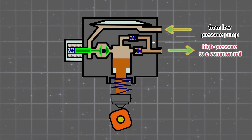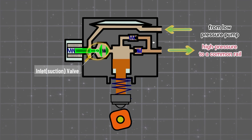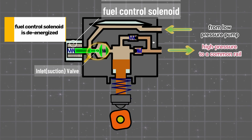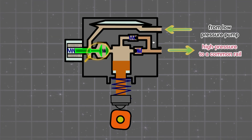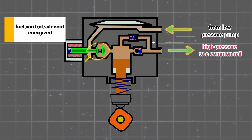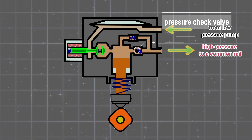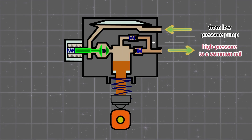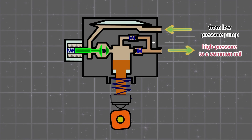The key to controlling pressure lies in the pump's inlet valve. Most systems use a normally open design. When the PCM isn't sending a signal, the fuel control solenoid is de-energized, and spring pressure keeps the valve open, allowing fuel to flow freely through the pump without building pressure. But when it's time to generate high pressure, the PCM steps in — it sends an electrical signal to the valve's regulator, closing the valve just as the piston begins its upward stroke. Timing here is critical. That's why the PCM uses signals from the crankshaft and camshaft position sensors to precisely coordinate valve closure with the camshaft's movement, ensuring the pump compresses the fuel at exactly the right moment, maximizing efficiency and performance.